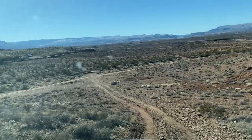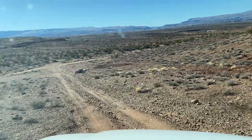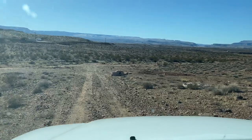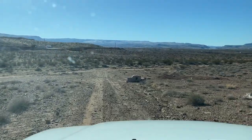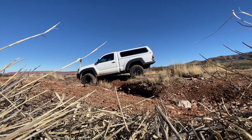Since getting the new differentials, I've noticed the truck goes up just about anything — things that I think it won't go up. As long as the tires are on the ground it feels like it has lockers. But a huge problem is when you lift a tire off the ground.